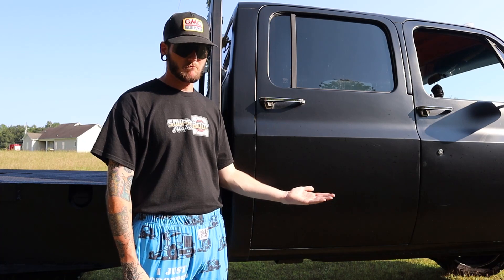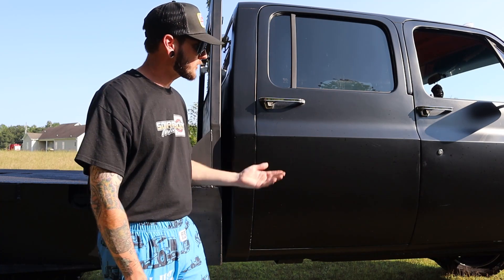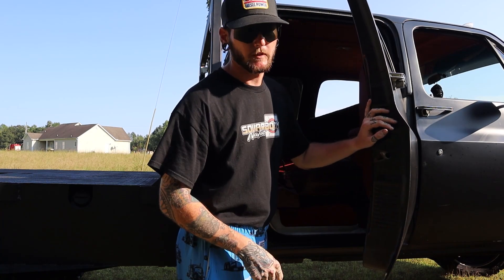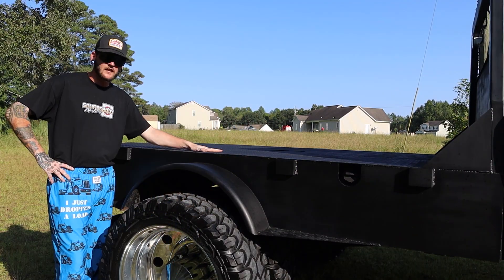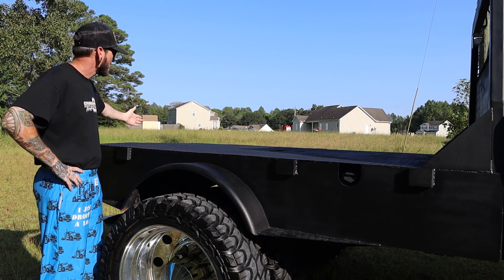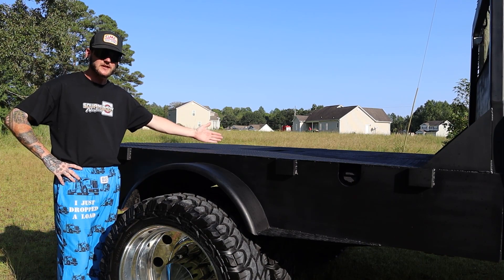This is the rare crew cab model, which means you've got 4 doors for more classy, respectable women. This flatbed is custom made, and it's got so much space back here, you could even haul around 1 ton Tanya.